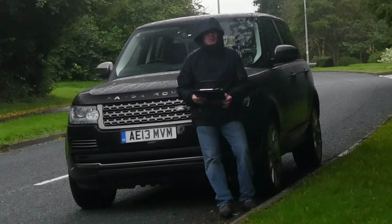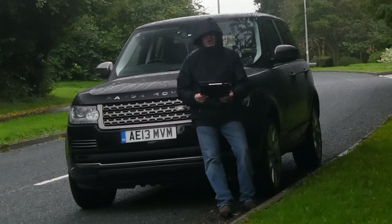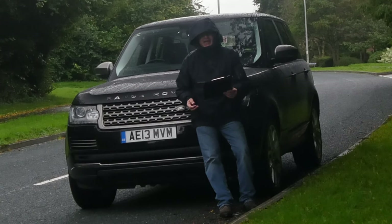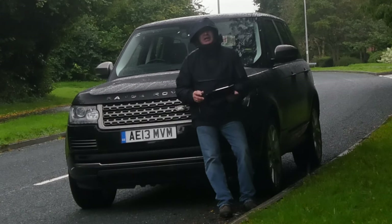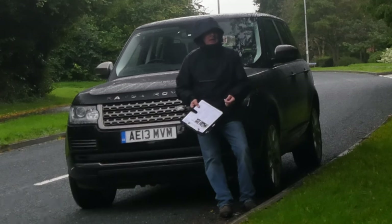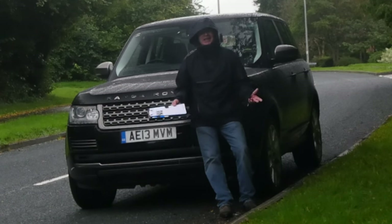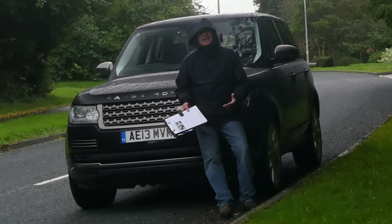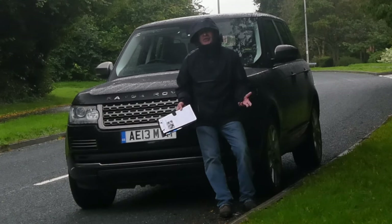If you've watched my channel before you probably know this is a Range Rover Vogue three-litre TDV6. It's a 2013, 13-plate, has done 97,444 miles. Absolutely beautiful car, beautiful car to drive. It is just my favourite car, and especially on days like today you jump in and feel safe.